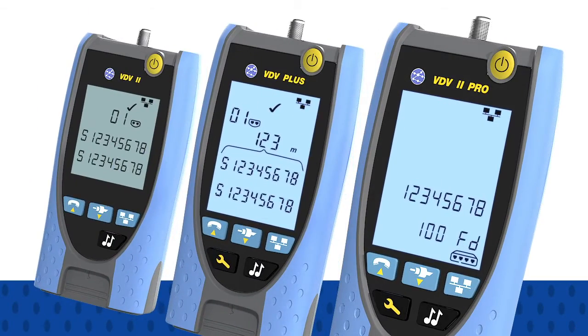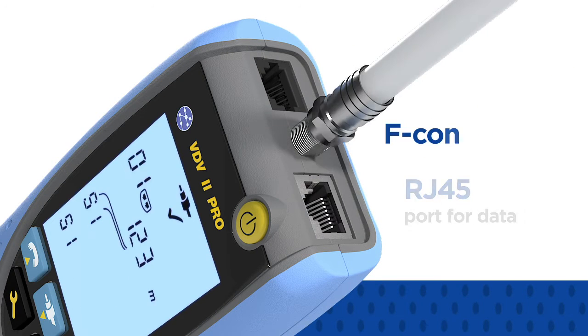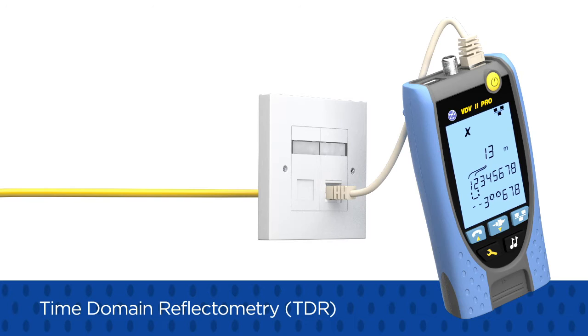Each VDV2 includes RJ11 and RJ12 ports for voice, an RJ45 port for data, and an F-connector for video. The PRO model utilizes time domain reflectometry, or TDR,